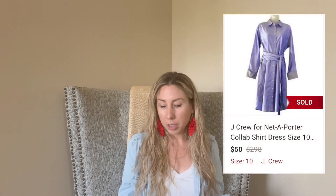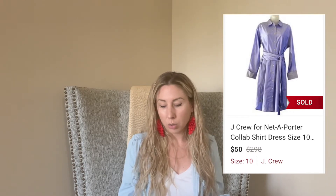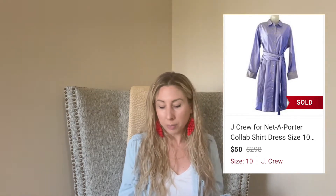Next up is this J.Crew collab dress with Net-a-Porter. This actually sold within nine days for $50, and I paid $7. I picked it up at a regular Goodwill.